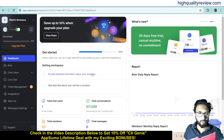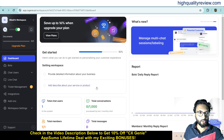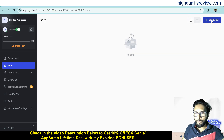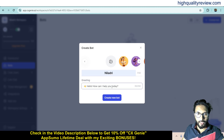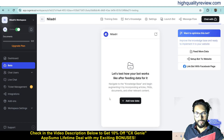You can put detailed information about your business and describe your service or product. Now come to Bots — here you can create the chatbot. Click on Create Bot, give it any name, and set a greeting message such as 'Hello, how can I help you today?' You can change it if you want. Once done, the new bot is created.